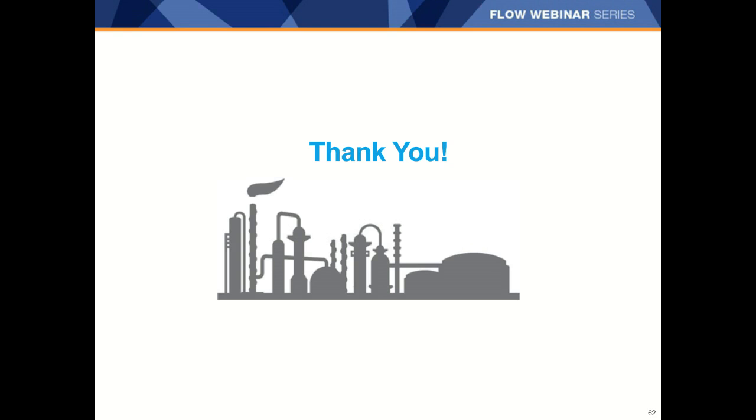Thanks so much, Tanya, for such a great presentation. We're going to open it up now for questions — please use the chat window to ask your questions. We got a question: please define turndown. Turndown is basically from the high flow rate of the meter to the minimum flow rate that it can measure. So if you have a 30 to 1 turndown, it means you can measure from 30 feet per second down to 1 foot per second and still have acceptable accuracy. Turndown is from the maximum of the meter to the minimum where accuracy is still acceptable; a large number for turndown means you have more range to operate the meter.